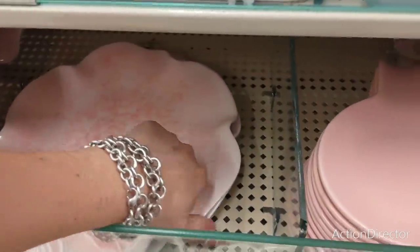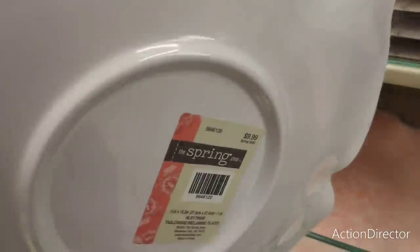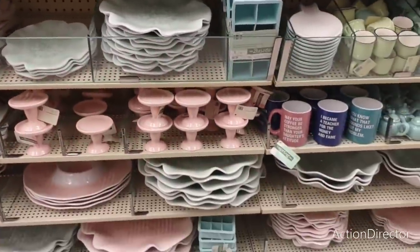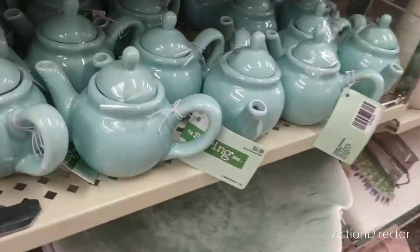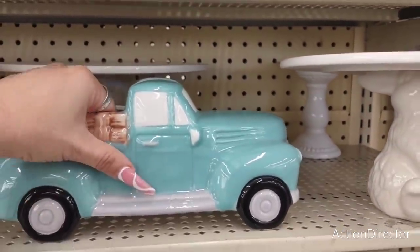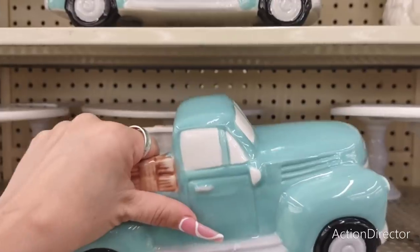This is ceramic, you guys. Oh no, this is Melamine right here, but this is pretty. $9.99. So they're having it in teal and pink. This little teapot — how stinking cute is that? That is $3.99. I actually have this truck in my kitchen. It's $19.99.